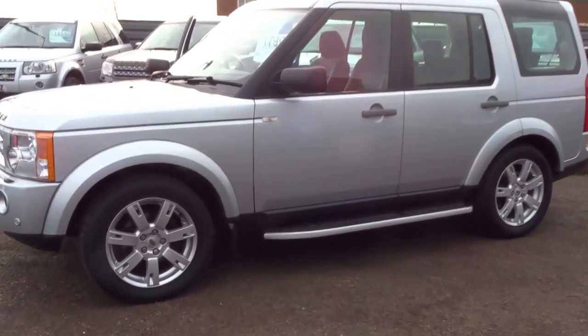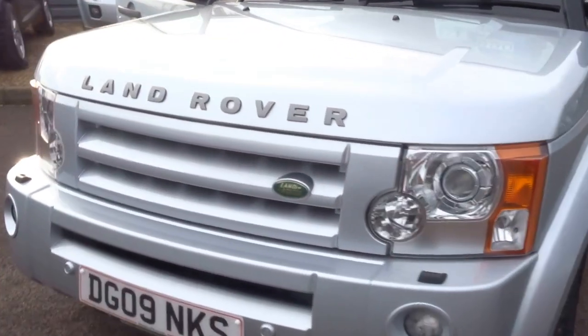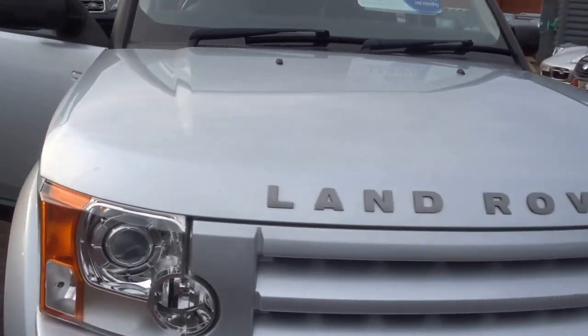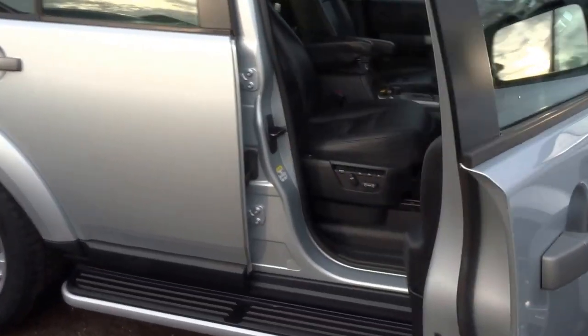Hello, it's George here from Country Car. I'm going to do a short presentation on this Land Rover Discovery — a 2009 Discovery 3. The door's open so let's have a look inside.